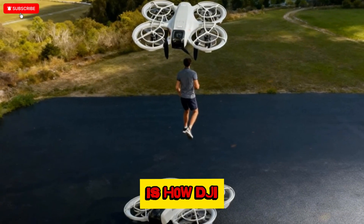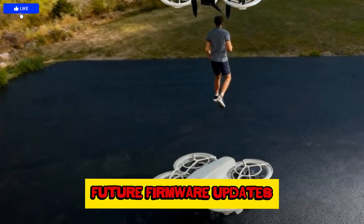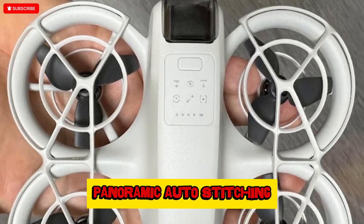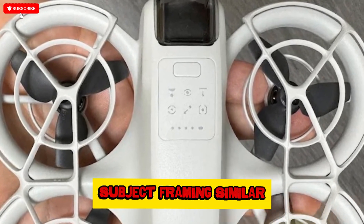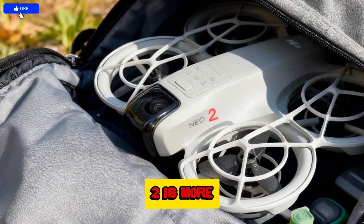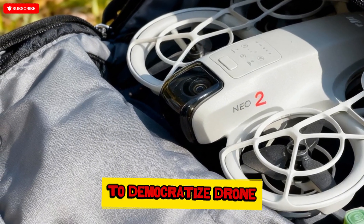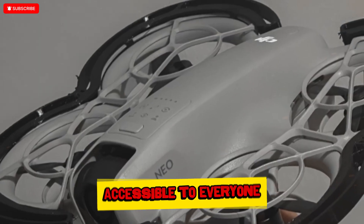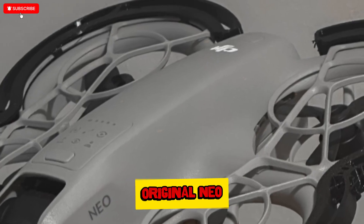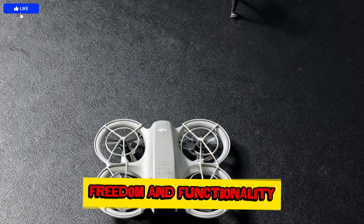What's even more exciting is how DJI continues to innovate in user experience. Rumors suggest future firmware updates may unlock features like 360-degree rotation shooting, panoramic auto-stitching, and even AI subject framing similar to the Mavic 4 series. With all these improvements, it's safe to say the NEO 2 is more than just an upgrade — it's a symbol of DJI's ongoing mission to democratize drone technology, making professional-level features accessible to everyone. For anyone stepping into the drone world or looking to upgrade from the original NEO, the DJI NEO 2 offers the perfect combination of fun, freedom, and functionality.